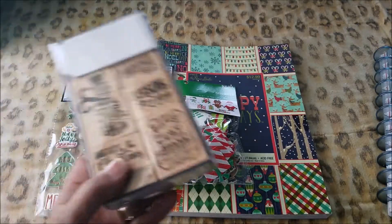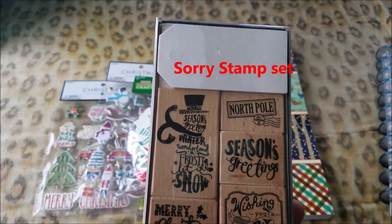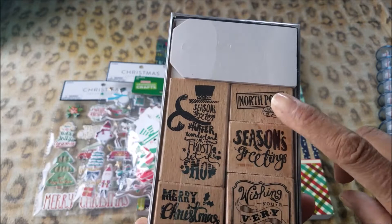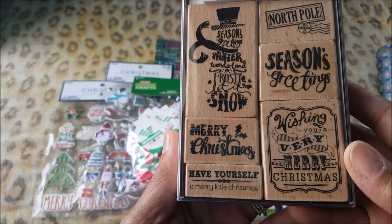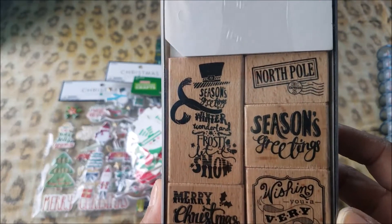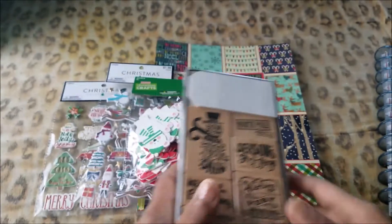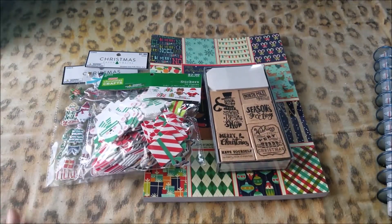And then this sticker set — it has white tags in there, and then you get one, two, three, four — you get six stamps. That should get you started for Christmas; you can craft in July.